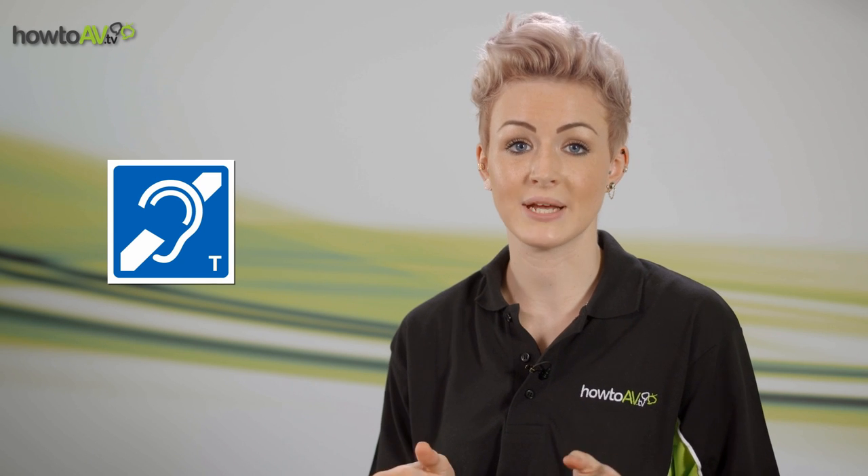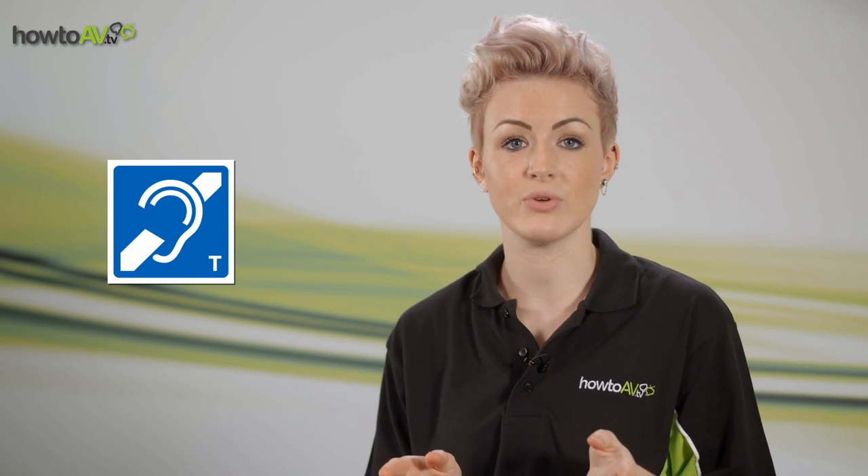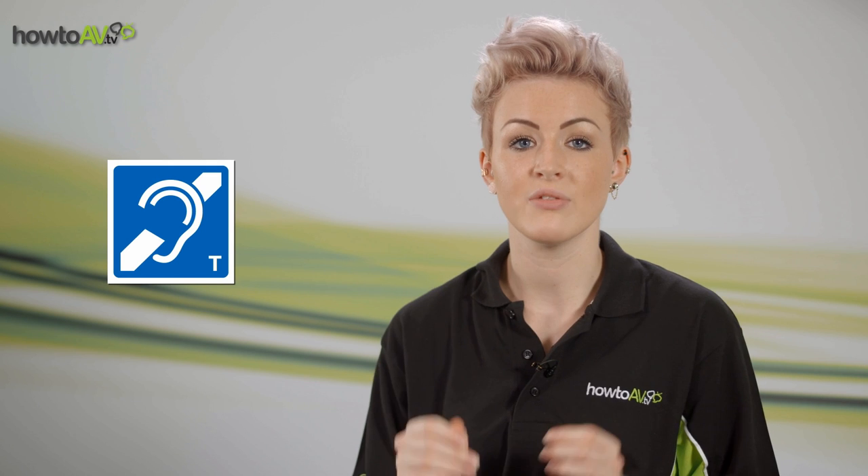Have you ever noticed this sign displayed in a public area when you've been out and about? Shops, banks, post offices or reception areas should all be displaying them. The sign signifies the presence of an induction loop system, an audio technology to support improved hearing and communication for people with a hearing impairment. Join us as How2AV investigates what an induction loop is, how it works, and how it improves communication for those affected by hearing loss.